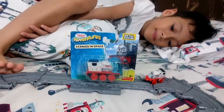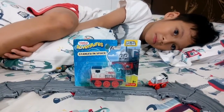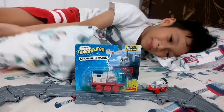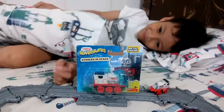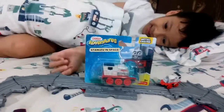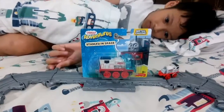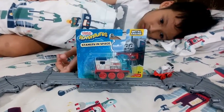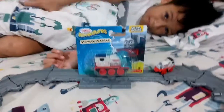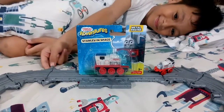We're doing this video in bed because Eben is not so well — still a little bit sick, a fever. But it's much better now, so he doesn't go to school today. But he insists on opening this: Stanley in Space!